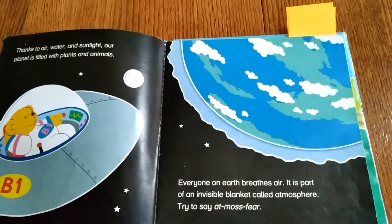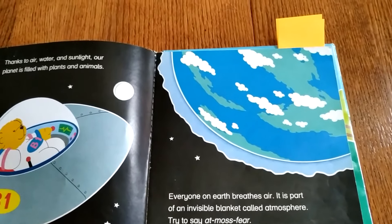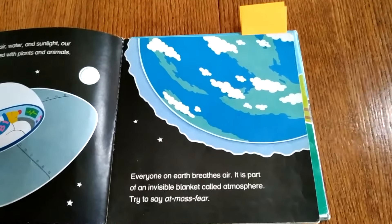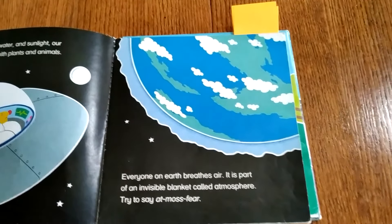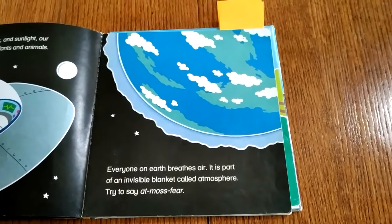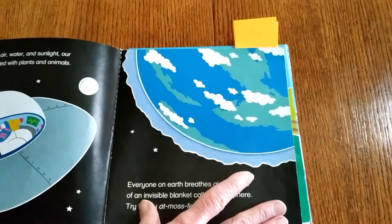Thanks to air, water, and sunlight, our planet is filled with plants and animals. Everyone on Earth breathes air. It's part of an invisible blanket called atmosphere. You try to say that: at-mo-s-phere.